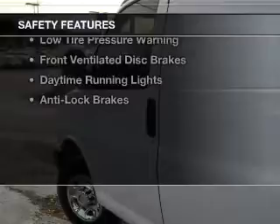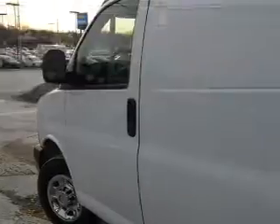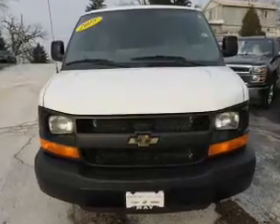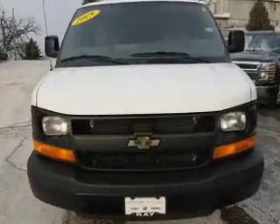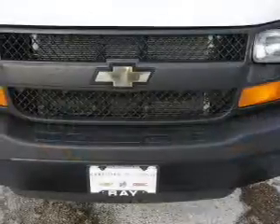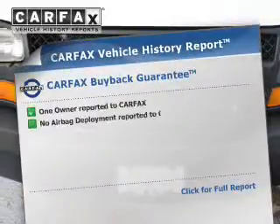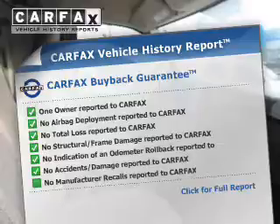Safety was made a priority with these features: traction control, stability control, a passenger airbag, low tire pressure warning, front ventilated disc brakes, daytime running lights, and anti-lock brakes.